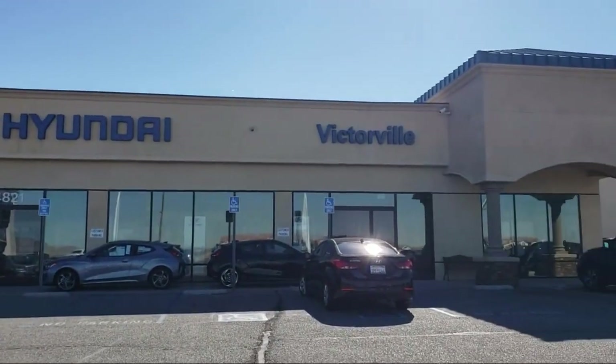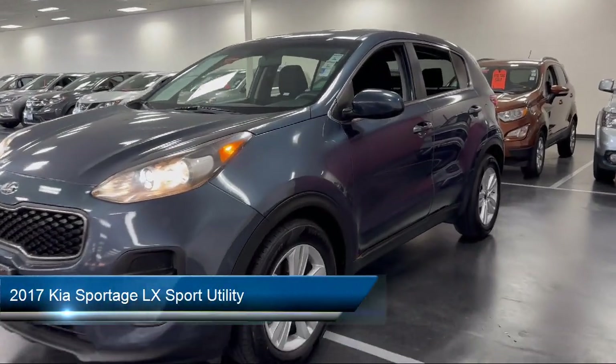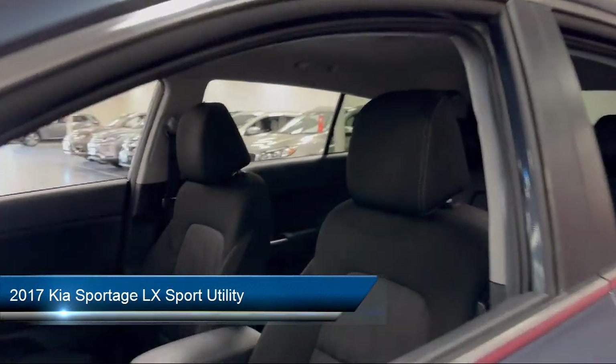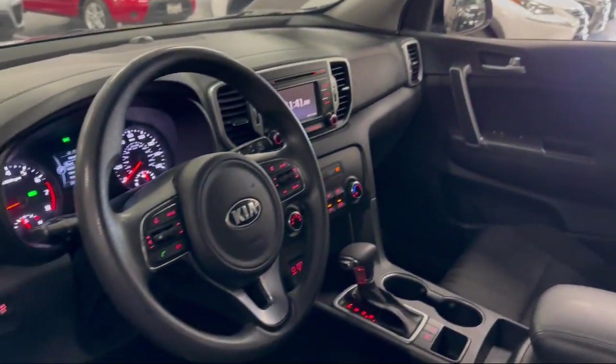Welcome to Victorville Hyundai. Here's a look at another one of our great vehicles from our inventory. It comes equipped with rear view camera, speed sensing steering, keyless entry, Sirius XM satellite radio, rear spoiler, and alloy wheels.